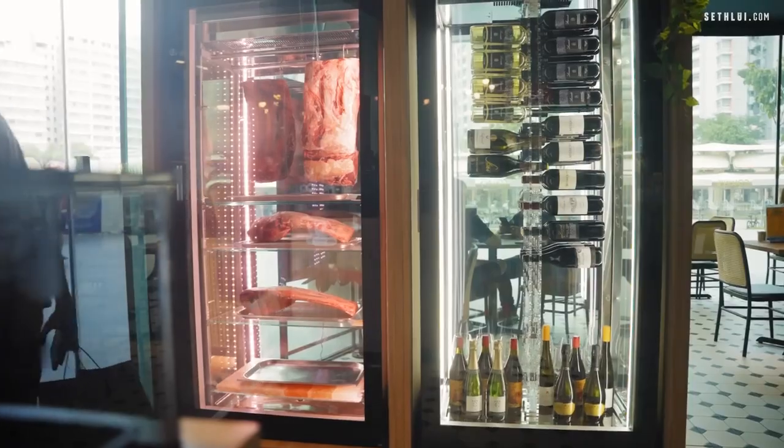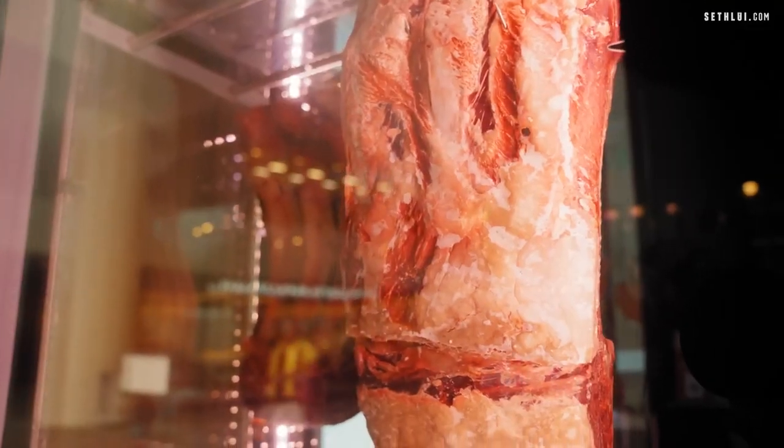They actually have a dry chiller, so I was like, oh damn, that is one up from the competitor that we cannot see on camera. So let's check it out.